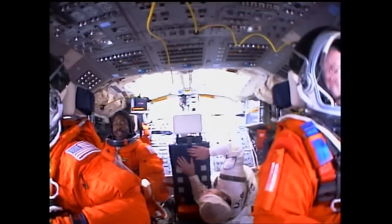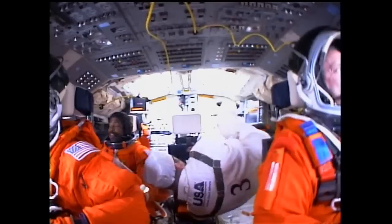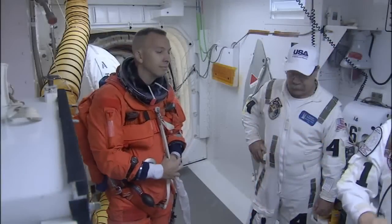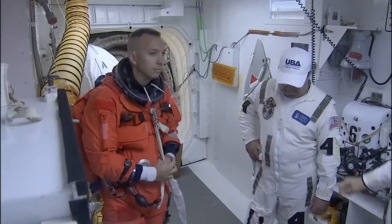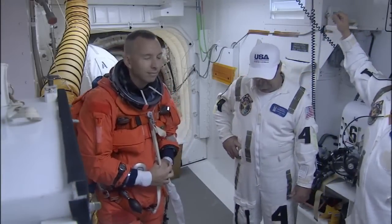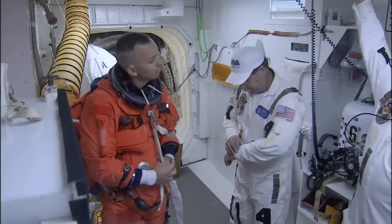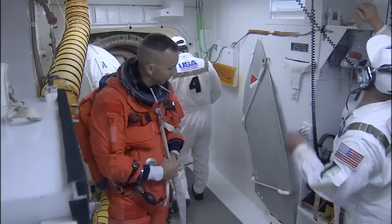Back on board the flight deck now, you can see that we've got Leland across in the mission specialist one seat. We've got a great shot looking directly back from the front part here — great view of the white room. The final crew member to go on is always mission specialist number two, always the last person on board. In the center seat on the flight deck is Randy Breznik.